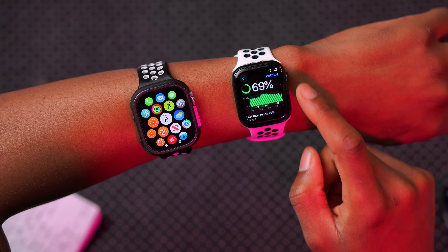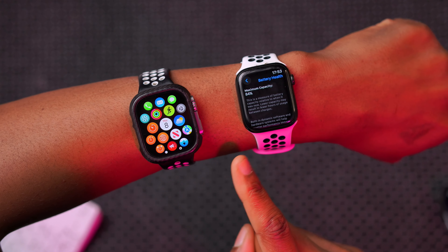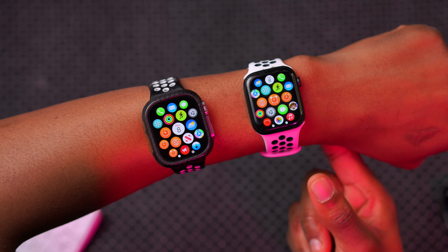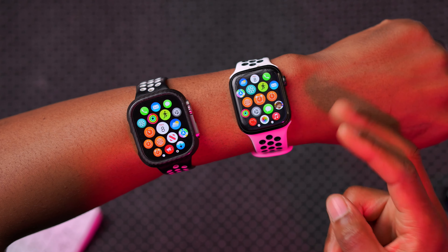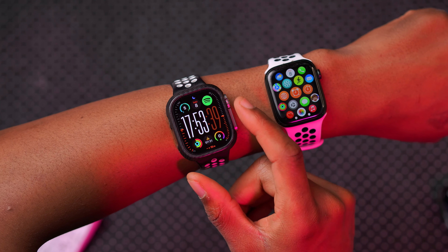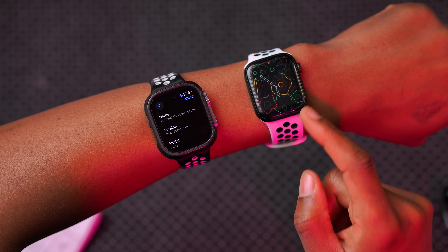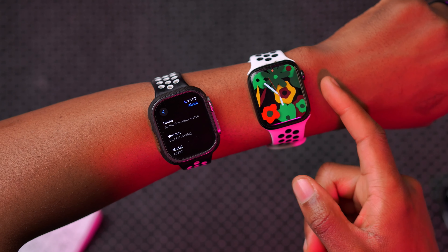A great thing about watchOS 10.3, 10.3.1, and even watchOS 10.4 currently in beta is that battery life has been pretty good. On my Apple Watch Series 7, battery health is at 84%, approaching the 80% mark since it's an older device, but the person who daily drives this has had no issues with battery or performance. Apple seems to be doing a great job tuning battery optimization and balancing performance.